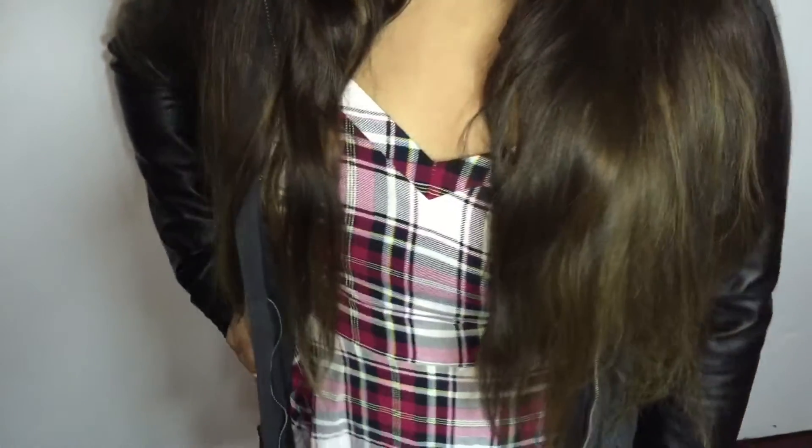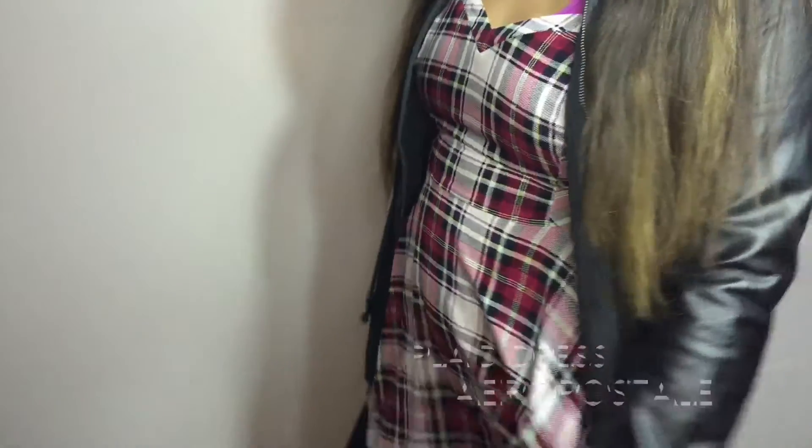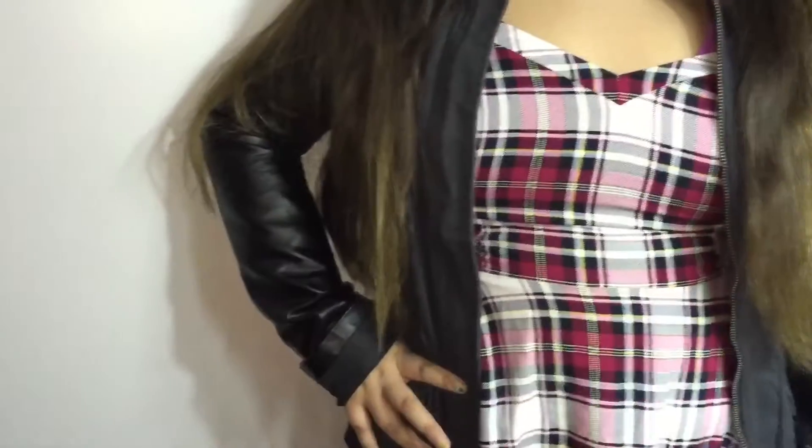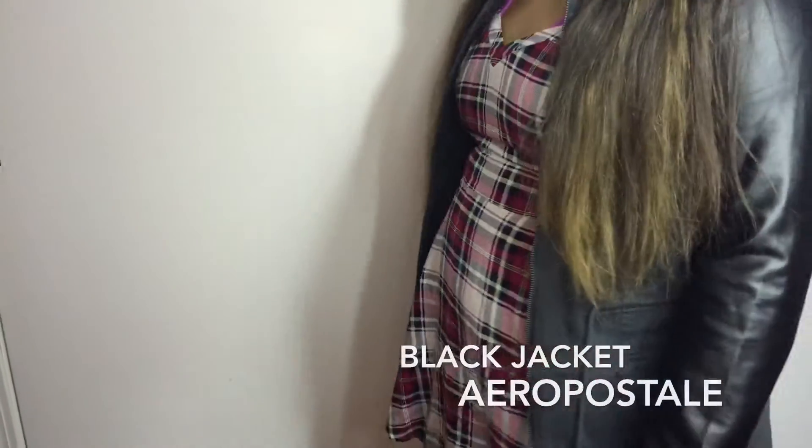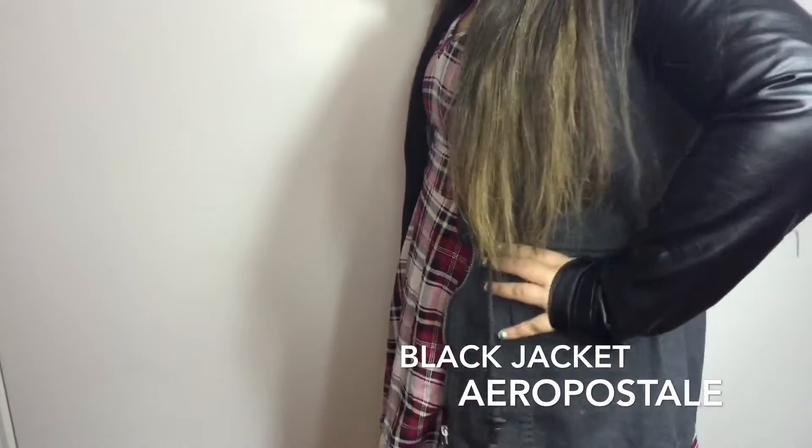And this leather jacket, which I love so much, from Aeropostale. Fourth outfit is grunge and sassy and I love it so much. The dress I'm wearing is from Aeropostale from the Pretty Little Life collection. My leather jacket is from Aeropostale and I love it so much — I wear it like every single day now.